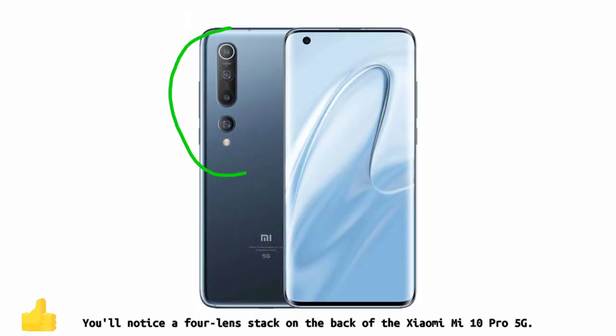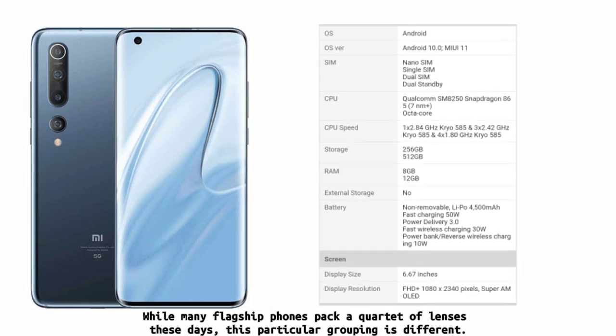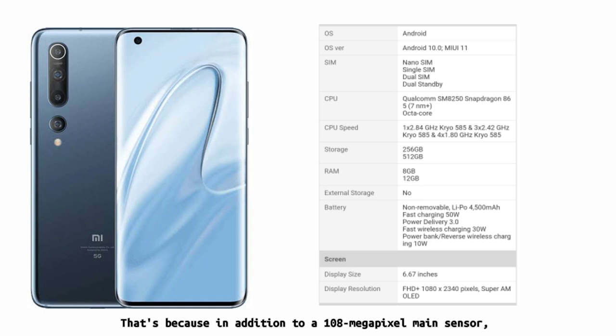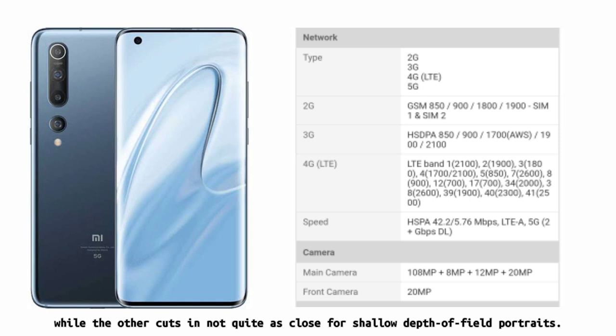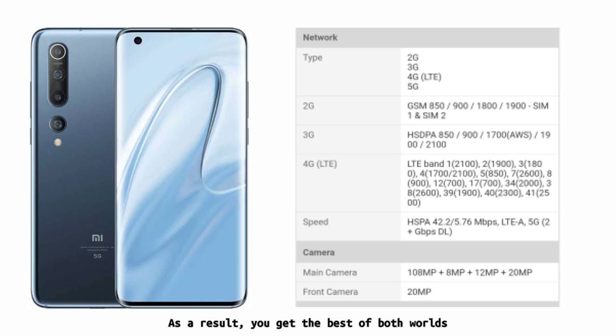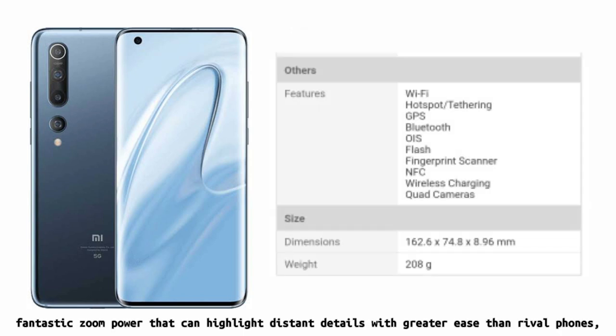You'll notice a four-lens stack on the back of the Xiaomi Mi 10 Pro 5G. While many flagship phones pack a quartet of lenses these days, this particular grouping is different. That's because in addition to a 108-megapixel main sensor, the Mi 10 Pro 5G touts two telephoto lenses. One is optimized for 10x lossless zoom shots, while the other cuts in not quite as close for shallow depth of field portraits. As a result, you get the best of both worlds.